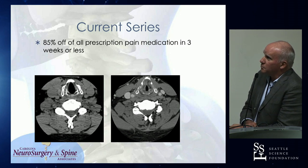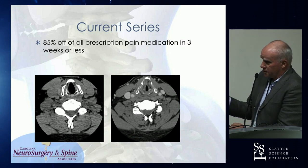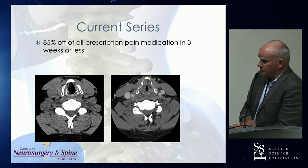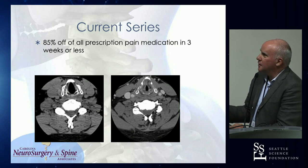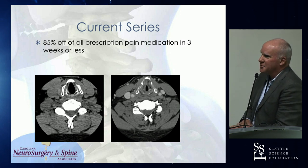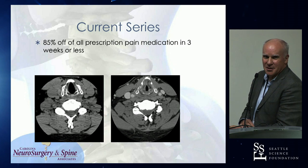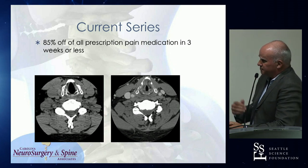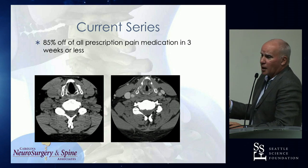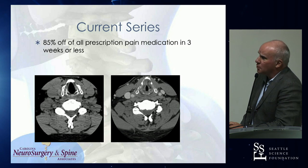85% were off of all prescription pain medicine in three weeks. This series was closed a few years ago and it was pre-opioid crisis — it's even lower now. They get five days of narcotics and that's all they get. I did a moderate amount of open foraminotomies before I switched to the endoscope approach.